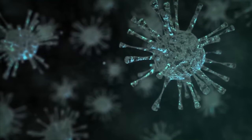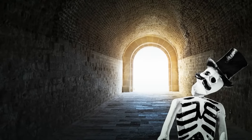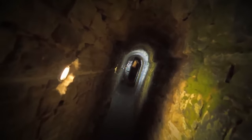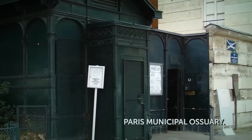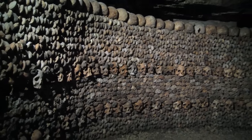Bodies started to rot and spread harmful bacteria. So those in charge of Paris got an idea — they picked one of the old mines as a secret hideout for bones. The process of moving bones from cemeteries to the tunnels started in the late 1780s, beginning with the biggest cemetery in Paris, the San Innocent Cemetery. They moved the bones at night to avoid scaring people. They continued until Paris developed into a city in the 1860s. The official name was the Paris Municipal Ossuary, but the tunnels became known as the Catacombs.